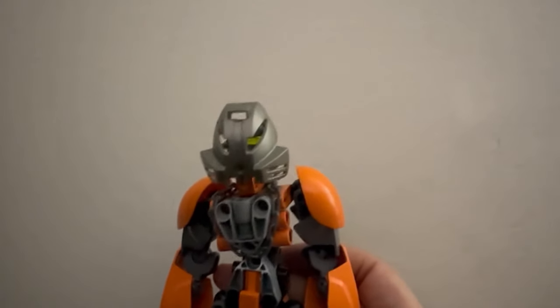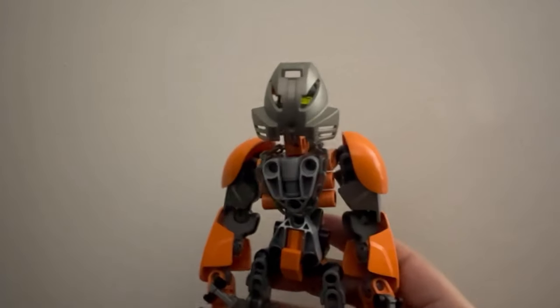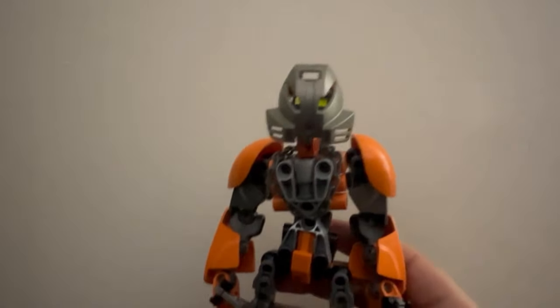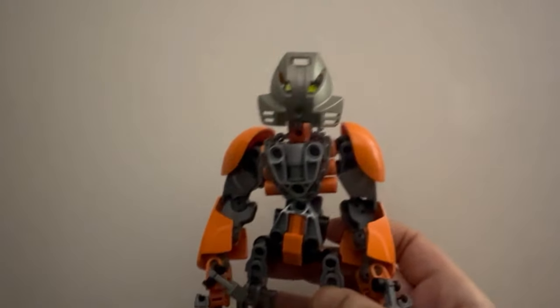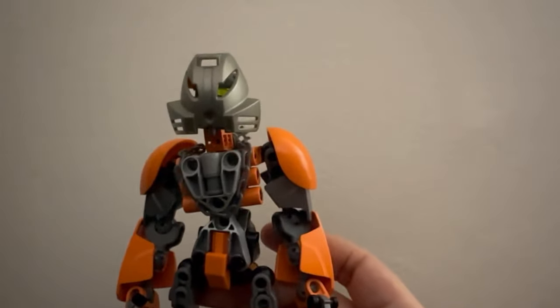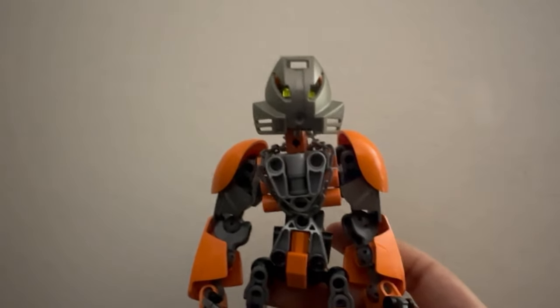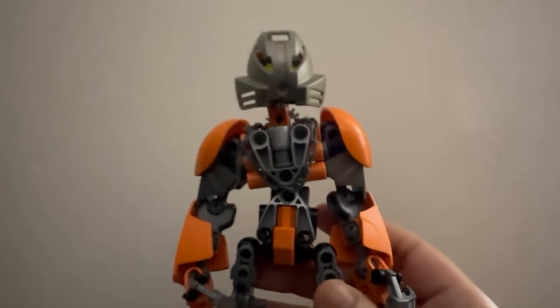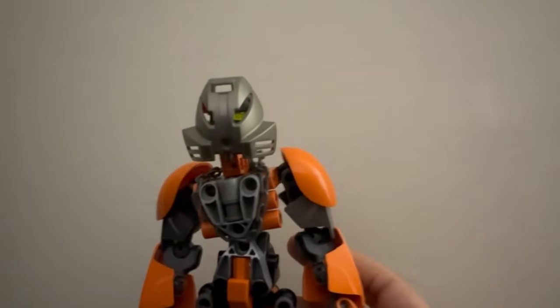Hey everybody, Oso here, and happy Bionicle day. I didn't really have any ideas for a video, but I decided I'd want to show off my Bionicle collection — everything I've accumulated for the past little more than five years. I joined the community in 2016, so I've been slowly collecting and building my Bionicle collection, and I think now it's almost complete. I'm missing a few sets, but nothing of value — just a play set really. So let's get right into it.